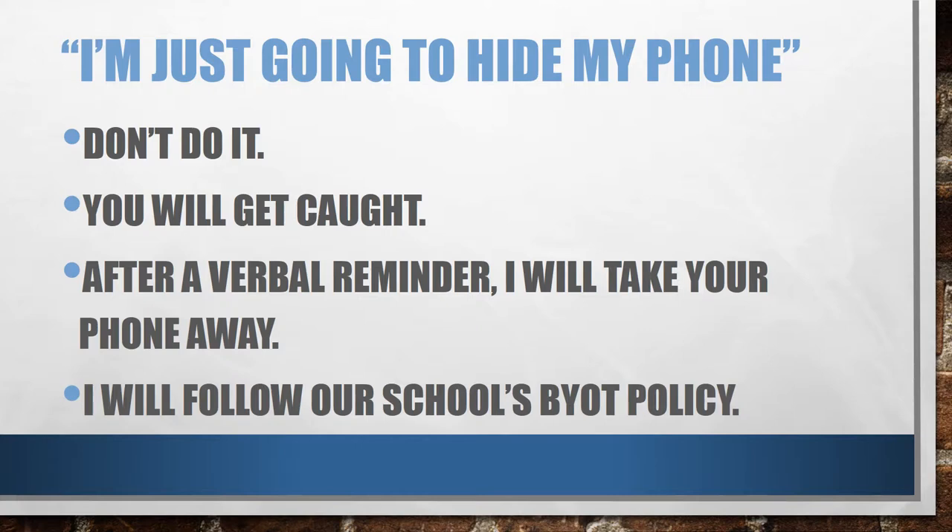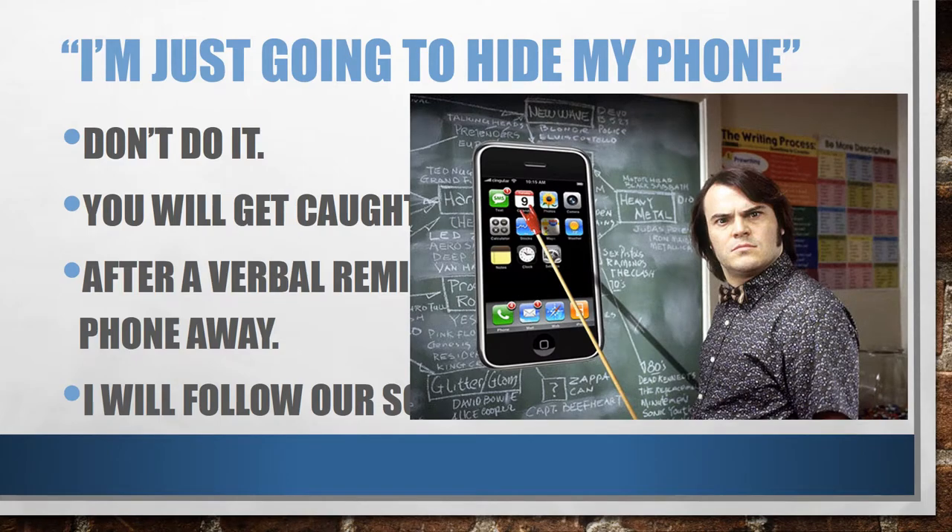So you may be thinking, I'm just going to hide my phone. I'm going to stop you right there. Don't do it. Put your phone in the cell phone caddy. You will get caught. I know when you are texting. I know what an iPhone looks like when it's vibrating. I know how it sounds when it dings. Even if you try to make it quiet, I know what it looks like. So put it in the cell phone caddy.